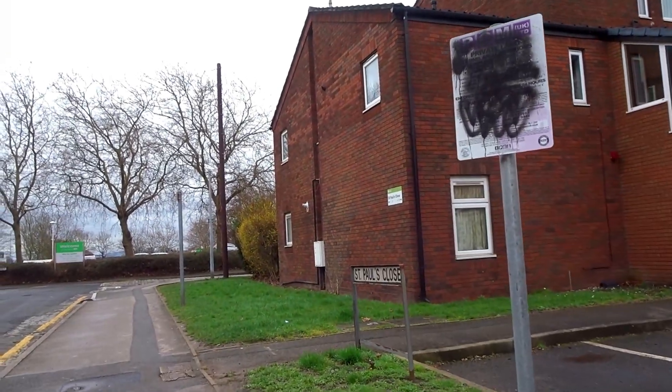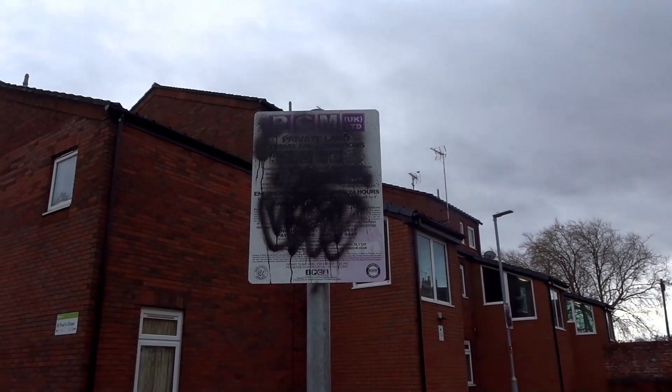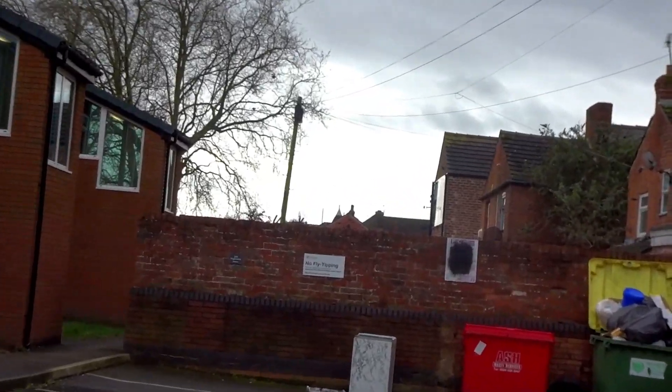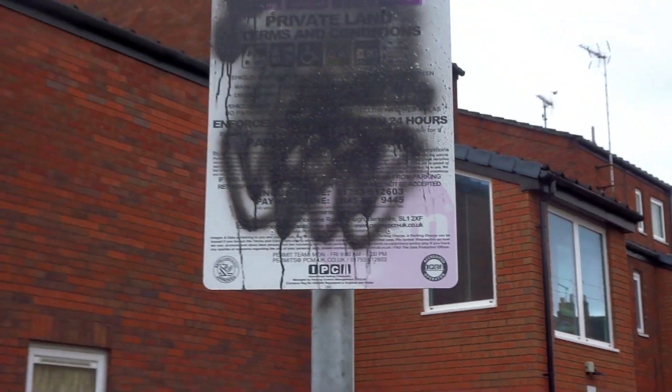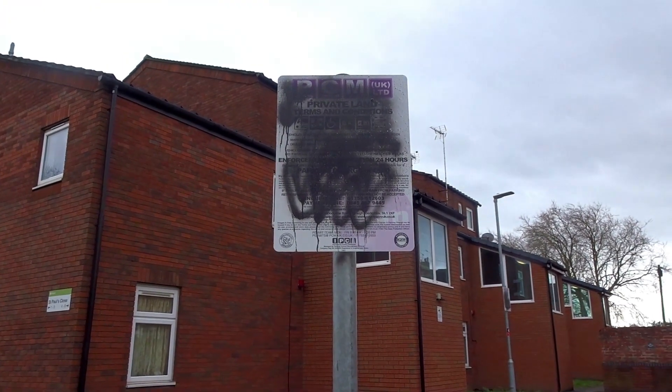Someone's been a bit cheeky at St Paul's Close. All these parking signs that say they will fine you have all been sprayed over, which means they can't really take you to court because it's not clearly displayed on a sign.